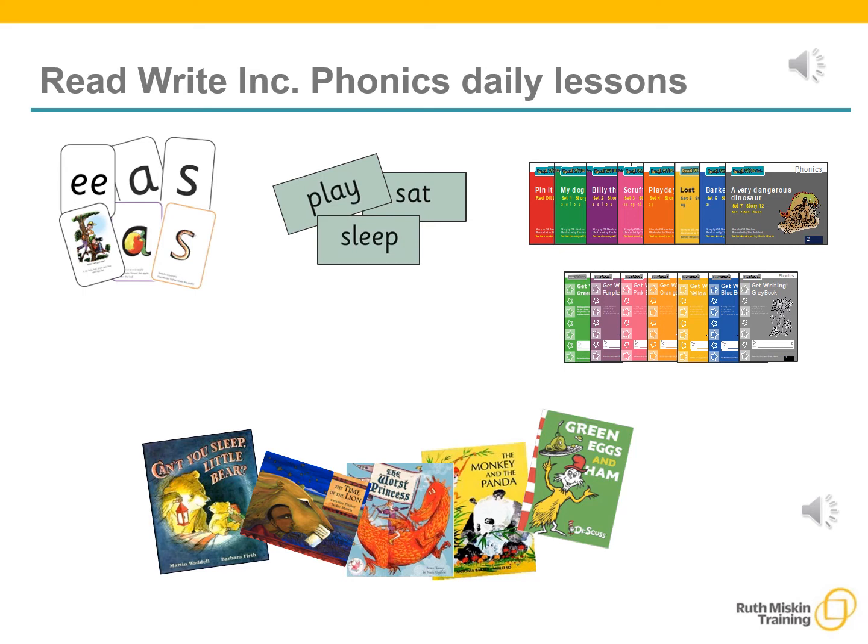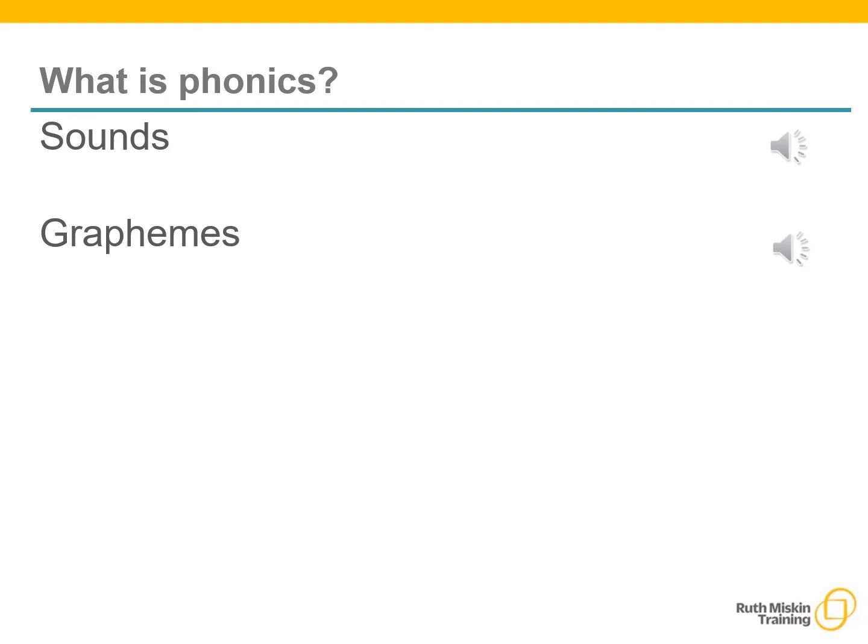Our aim is for children to finish the ReadWrite, Inc. phonics program quickly so they can start reading these books independently. All words are made up of individual sounds. These sounds are merged together to form words. For example, in the word 'mat' we have the sounds m, a, t.